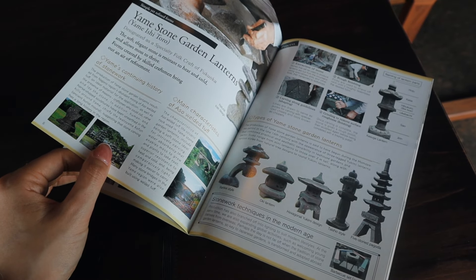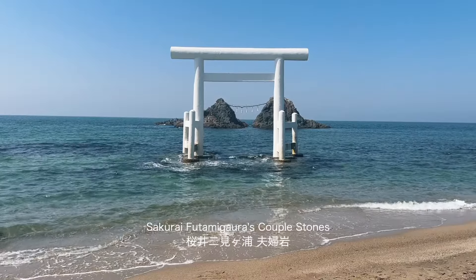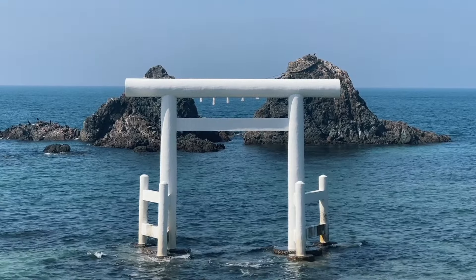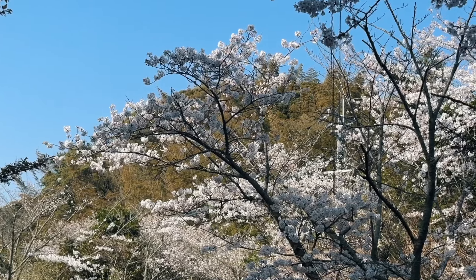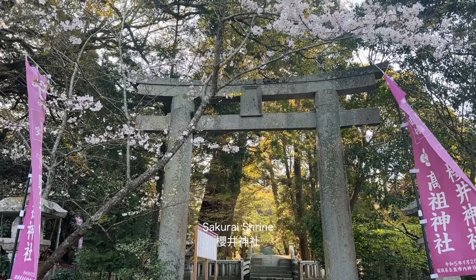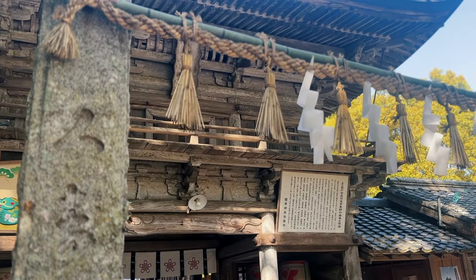We headed towards Itoshima for the couple stones, a scenic spot with the iconic white torii gate and the rare couple rocks bound together by a sacred rope as a symbol of marriage. It is part of the Sakurai Shrine, located about a five to ten minute drive away. This healing and tranquil shrine was established during the Edo period.